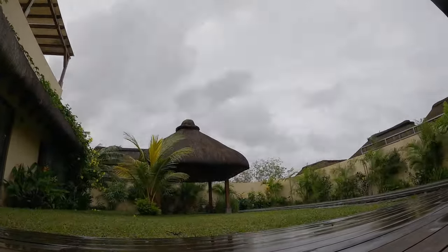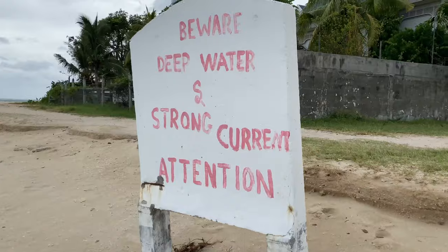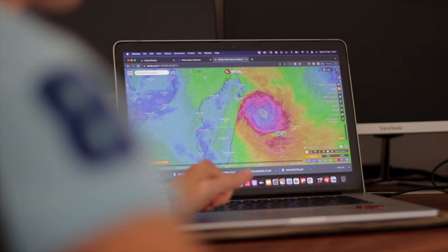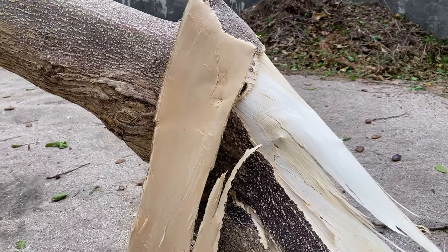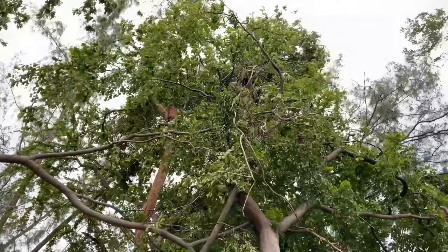It's been a rather wet and windy few days here in Mauritius with Cyclone Mnati coming about 345 kilometers to the north part of the island. Luckily not too much damage, and I think we can thank our lucky stars that this wasn't any closer. Now it's back to beautiful blue skies in Mauritius.